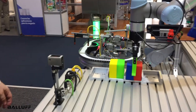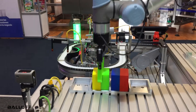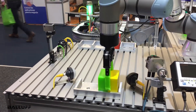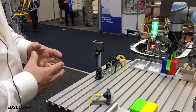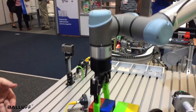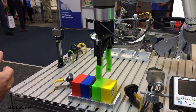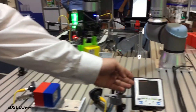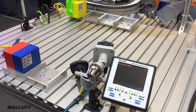As you can see, the blocks are now coming back and being put back into position. What's also really nice is that the control cell is robot agnostic — it doesn't matter what the robot is, it can be multiple different robot brands. We're also doing the barcode reading with this device here, our vision system.